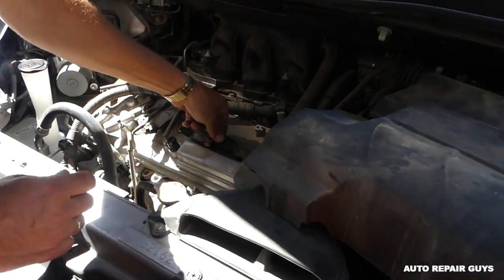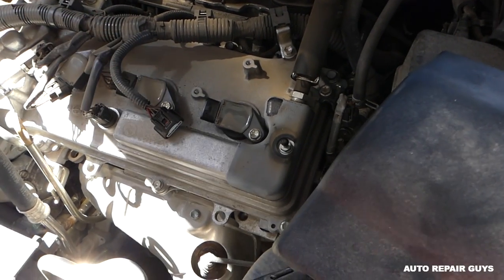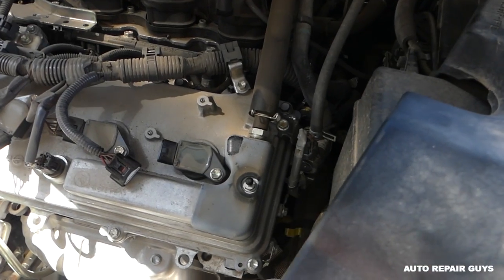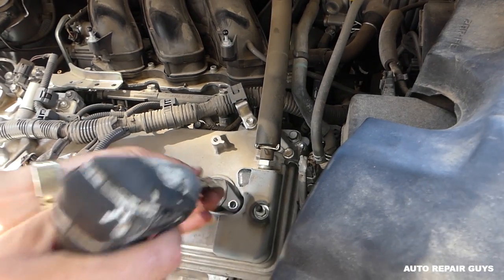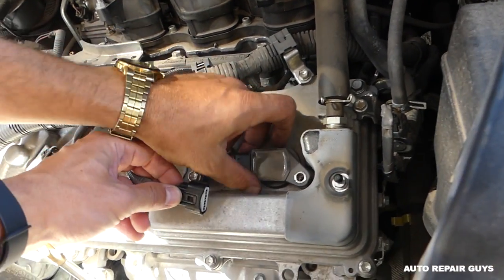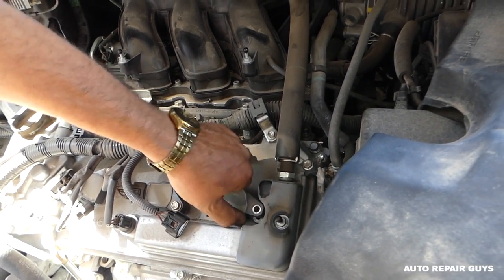We're going to replace the ignition coil on cylinder number six. To remove it, it's just a 10 millimeter nut. Always check the connection right here, because it might be loose. Go ahead and pull it up to remove the coil.